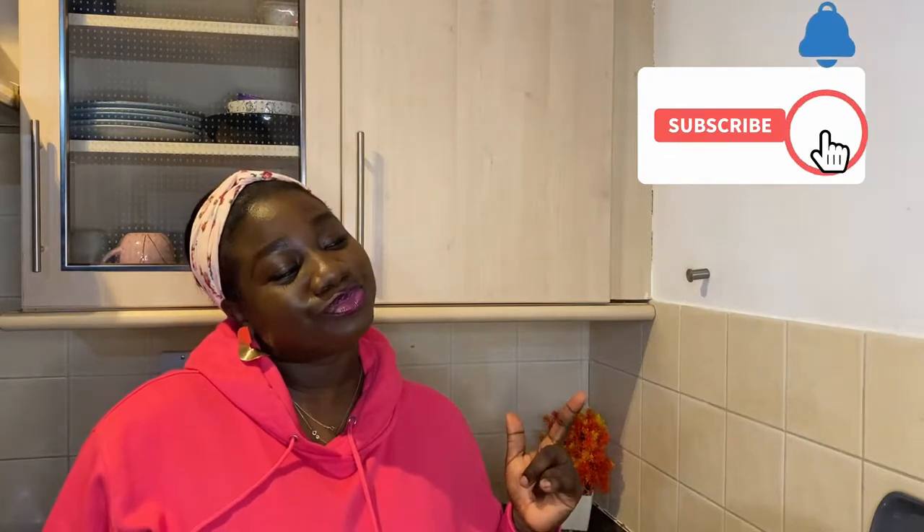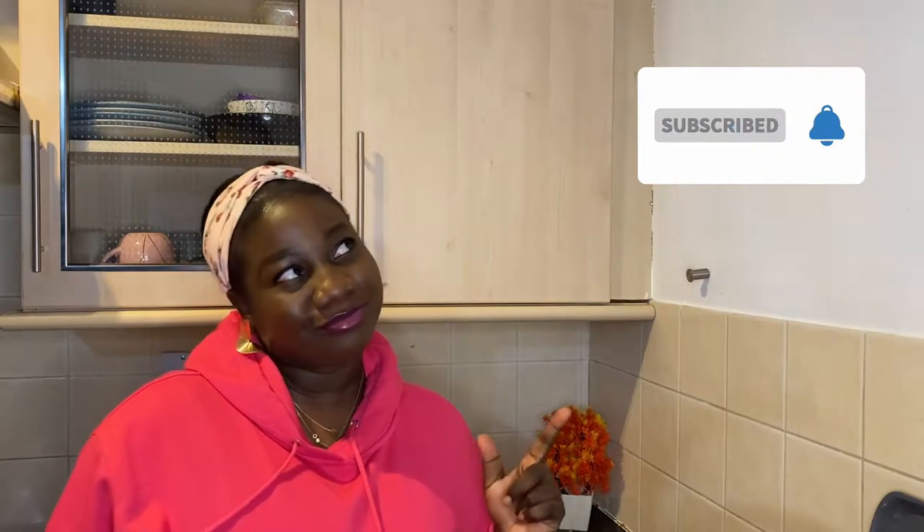Thank you so much for our virtual conversations, and to everyone watching for the first time, thank you for choosing this channel. Please don't forget to drop your comments — they can come in the form of questions, additional information, or anything else. Don't forget to like the video, subscribe, hit the notification bell, and share.